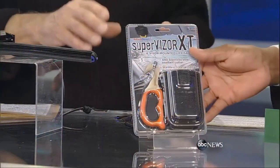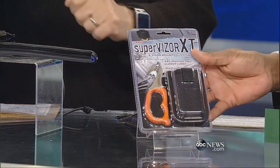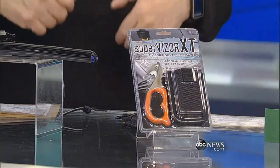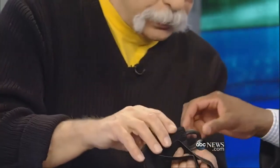At the show, I met a paramedic who said he's been to a lot of car crashes. And people cannot get to their belt cutter — even though they have one, they can't get to them. It's under the seat, it's in the glove compartment. So he came up with the Supervisor XT, which goes around your visor so that it's within reach.